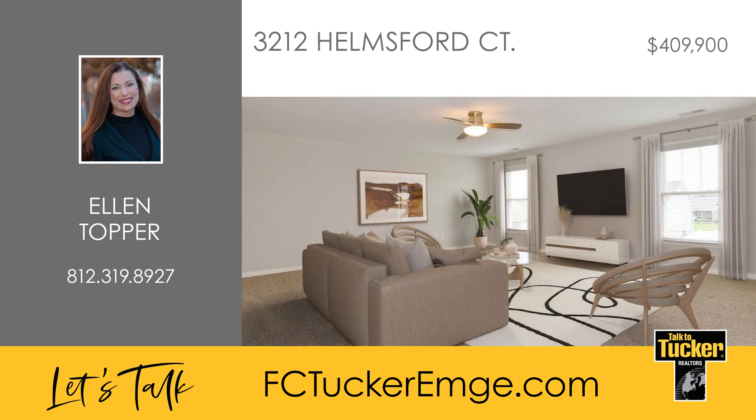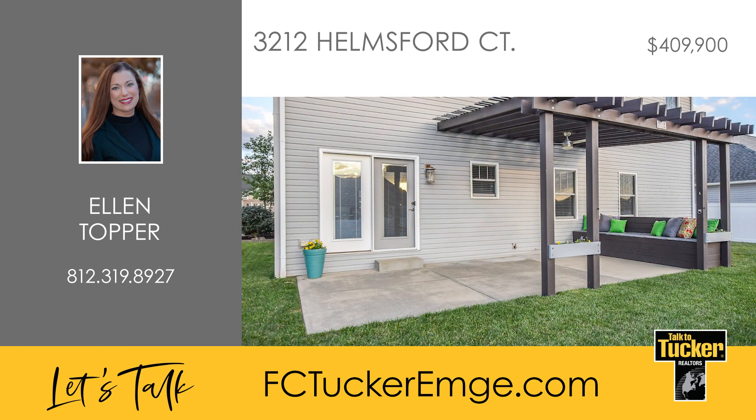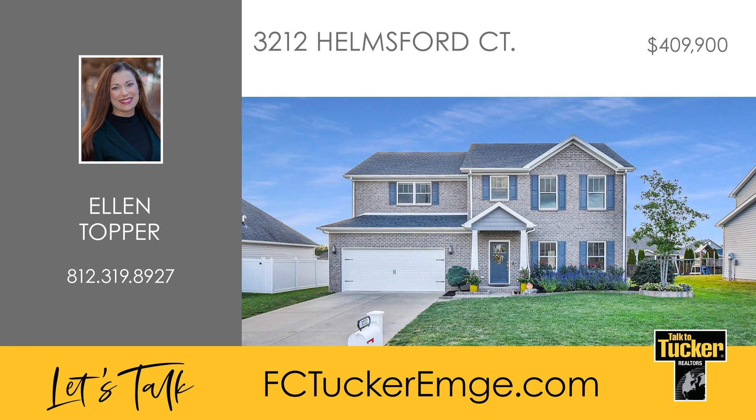Upstairs are three well-appointed guest bedrooms with walk-in closets and room-darkening blinds, plus a spacious guest bathroom. The large bonus room on the second floor offers endless possibilities, serving as a second living room, playroom, or flex space. Step outside to the large patio featuring a pergola with seating, additional storage, and a roller shade. Talk to Ellen Topper at 812-319-8927.